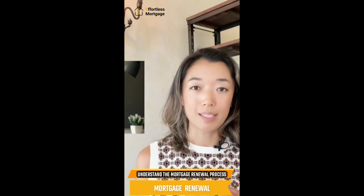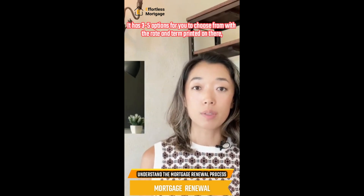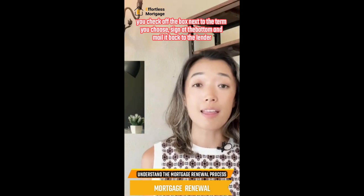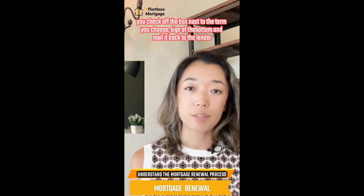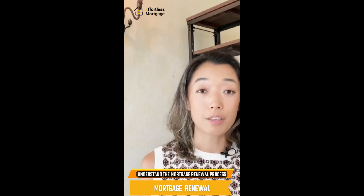You will typically get a letter from your existing lender in the mail. It has three to five options with different rates and different terms. You check the box next to the option you would like to select, sign at the bottom, and mail it back to your lender — done. At least, that is what your current lender would like you to do.